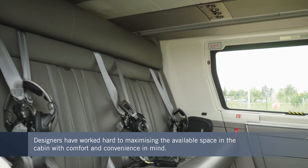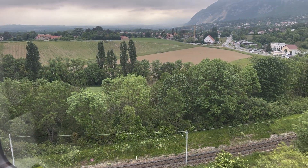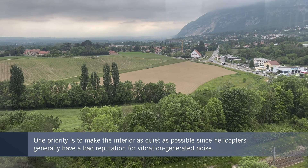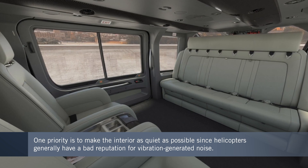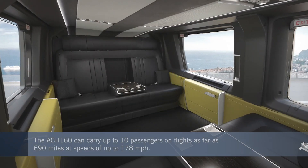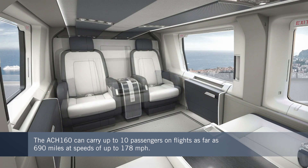Airbus has made a priority of optimizing the acoustics, avoiding the discomfort that can be caused by vibration in helicopters. The aircraft can seat up to 10 passengers for flights as far as 690 miles, traveling at speeds of up to 178 miles an hour.